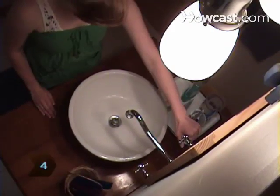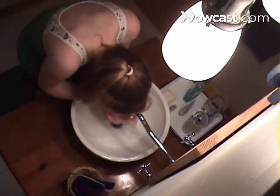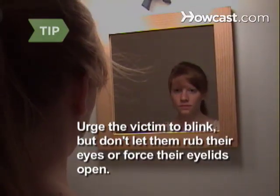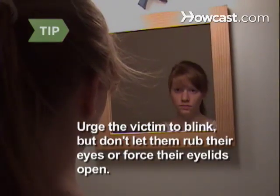Step 4. Protect eyes that have been splashed with a chemical by immediately flooding them with lukewarm water for at least 15 minutes. Urge the victim to blink, but don't let them rub their eyes. Don't force their eyelids open when you are administering water.